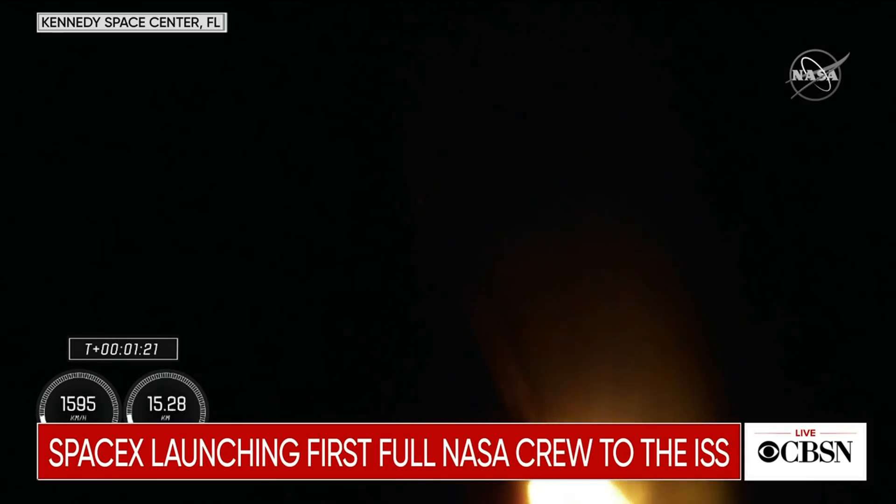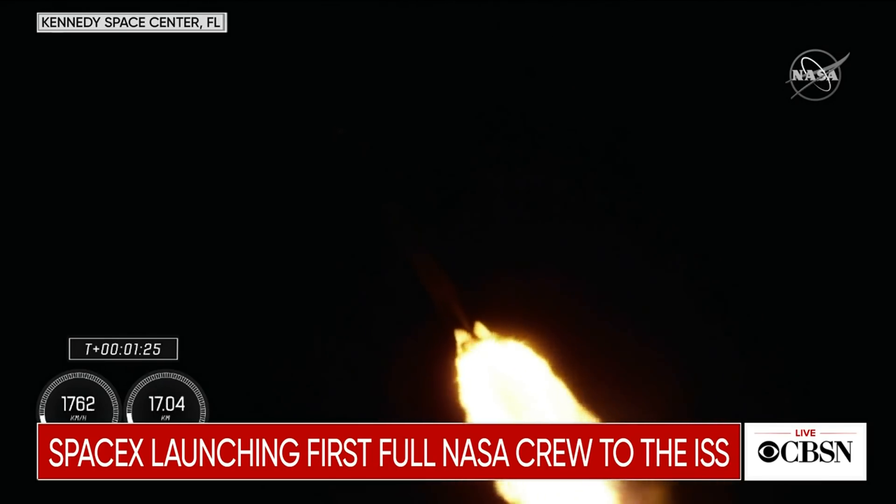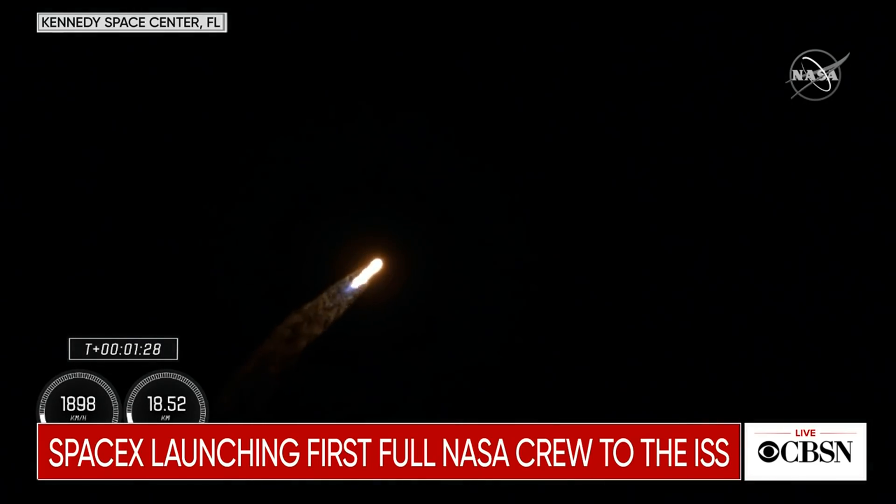We've just entered stage 1 Bravo aboard mode. That's going to take them through the end of the first stage burning, just before second stage activates off the coast of North Carolina.